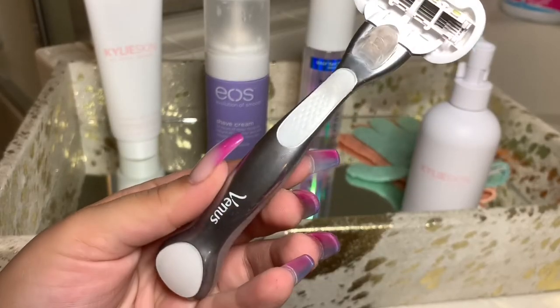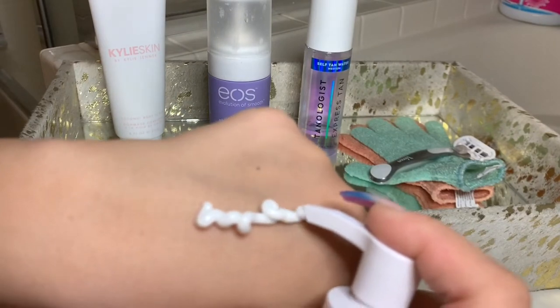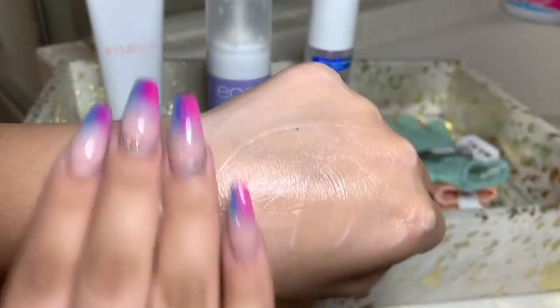Now going into my self-tan routine, I'm going to use my EOS shaving cream, lather up my legs, and then go in with my Venus Embrace 5-blade razor to get the closest shave possible and make sure I get all my hair — this also helps remove extra skin cells. For my self-tan, I'm using the Tanologist Express Tanner Water in the shade medium. I love this formula because it goes on clear, dries clear, so I can jump into bed without it transferring anywhere, and it actually develops really dark. And then this is my Kylie Skin lotion — I really enjoyed this formula too. It's very creamy and all the different butters and oils feel really good and left my skin super soft.